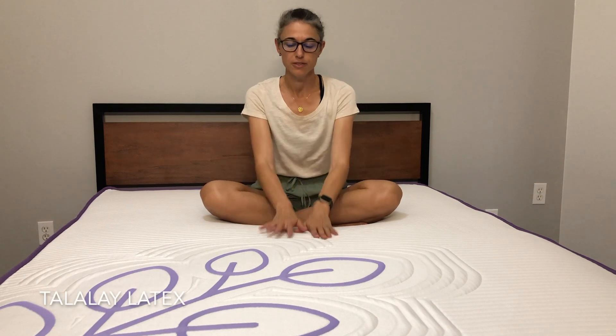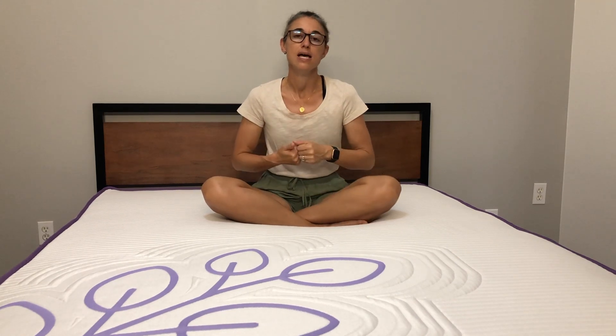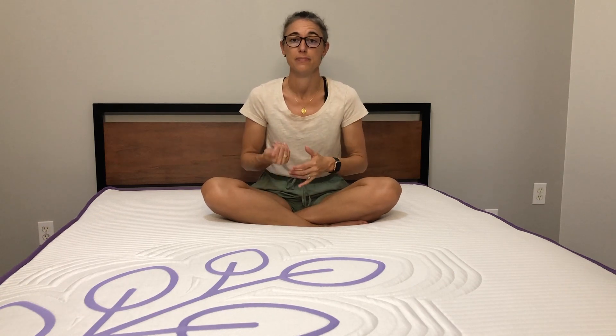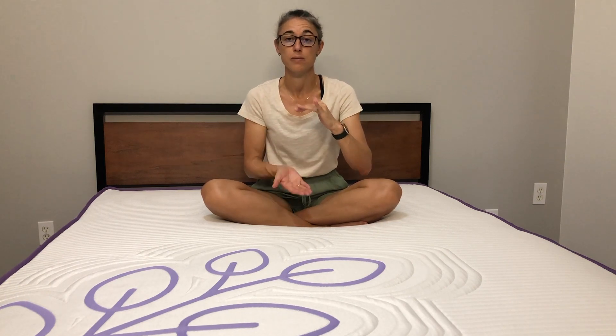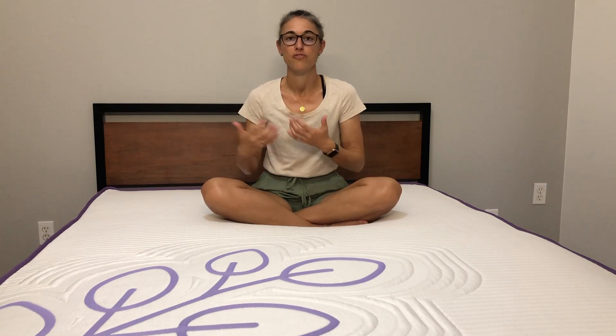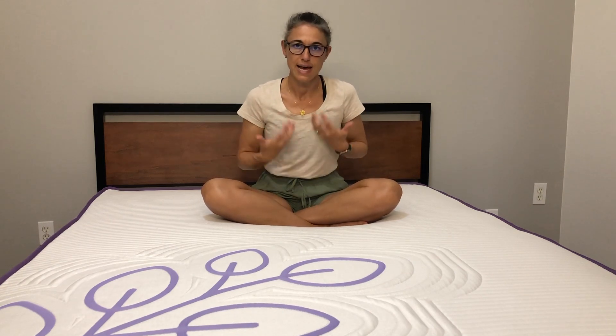Right underneath the cover come two layers of Talalay latex. There is a big debate in the industry — Talalay versus Dunlop latex. Talalay is more expensive to produce; it takes about four times as long as Dunlop because of a few extra steps, including extra freezing, which allows all the particles in the latex to be evenly spread. You don't have heavier particles falling to the bottom, so you get a very even layer of latex foam that reacts consistently no matter where your body is positioned.